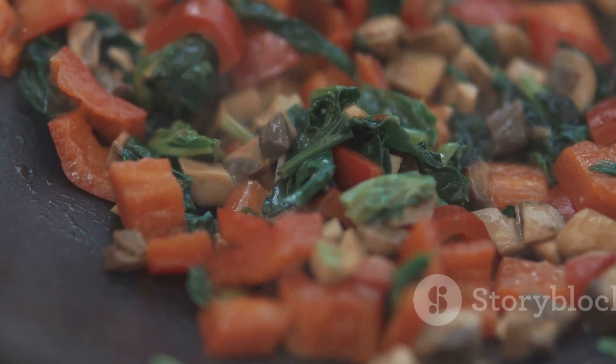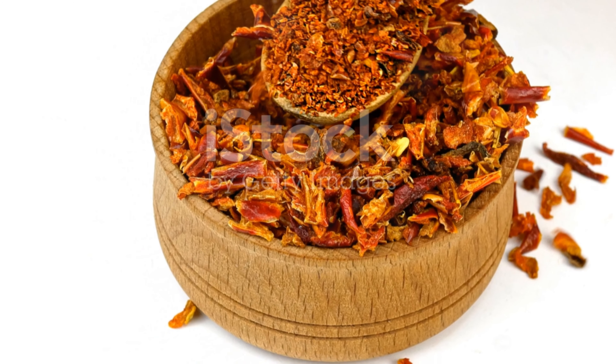Ready to spice up your life? Hit that like button, drop a comment, share this video, and don't forget to subscribe to Cravery in the Kitchen. Thanks for watching and happy cooking!